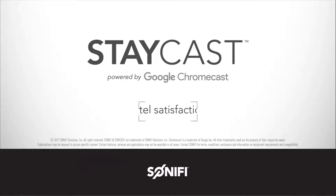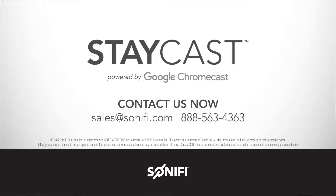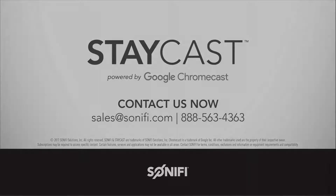Guest satisfaction. Hotel satisfaction. It's that easy. StayCast, powered by Google Chromecast. Contact us now to learn more.